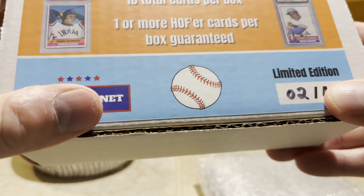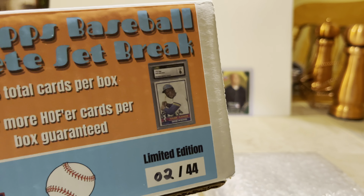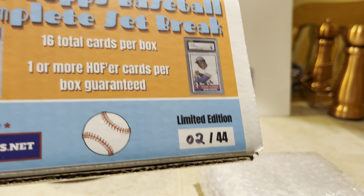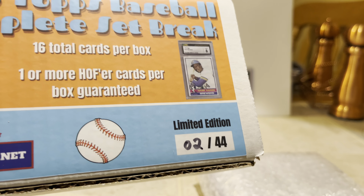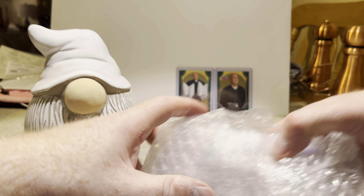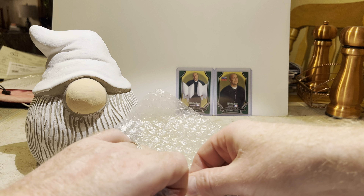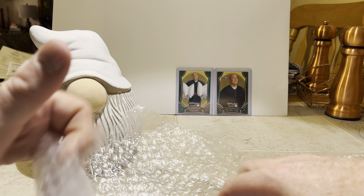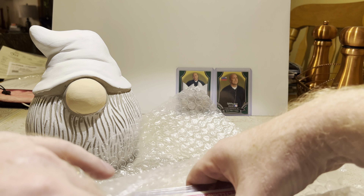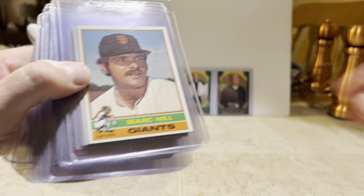I did buy a 1978 complete set break some time ago and there's a video for that — I'll try to remember to put a link below. They went out of stock shortly after I posted that video, but currently as of October 26th they've got the '78 set again. So let's see what we've got.